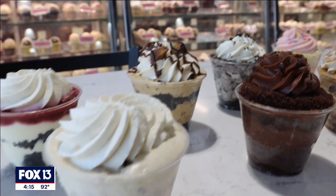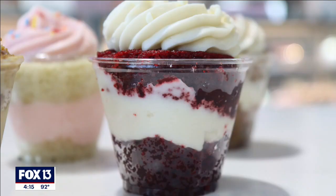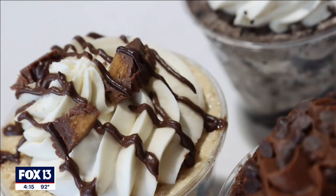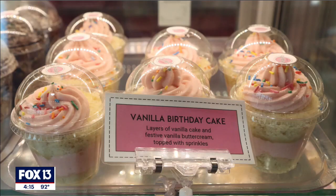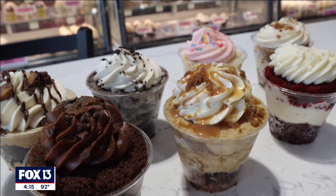The top seller out of everything we have is actually our banana cream pie right now. For cheesecake, it's Snickers and Reese's. Kids usually really like the vanilla birthday cake because we have sprinkles on top. We've got fruity, caramel, chocolate — we've kind of got the whole gamut, so you're bound to find something that you like.